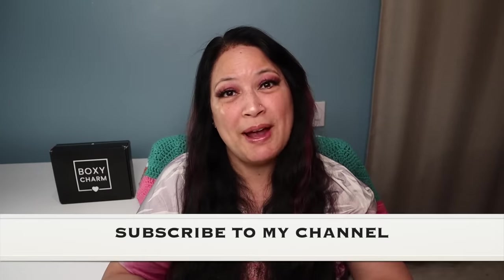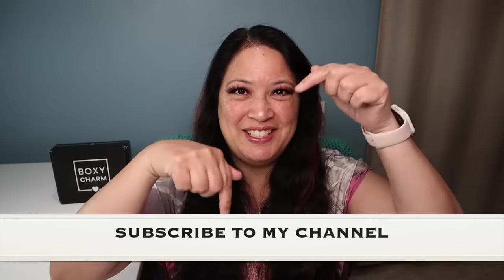So if this interests you, please keep watching and don't forget to give me a thumbs up, subscribe to my channel, and don't forget to tickle that cute little bell down below to be notified of all my new content. All right, let's get started.